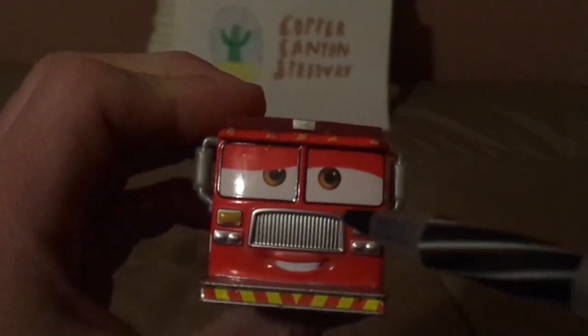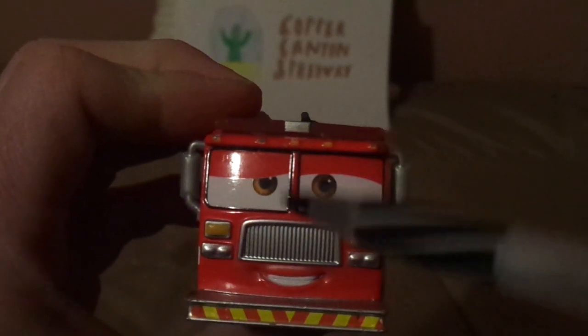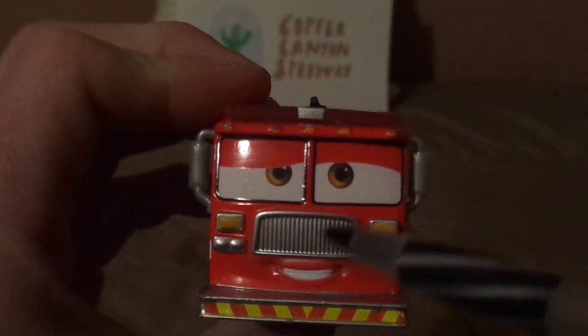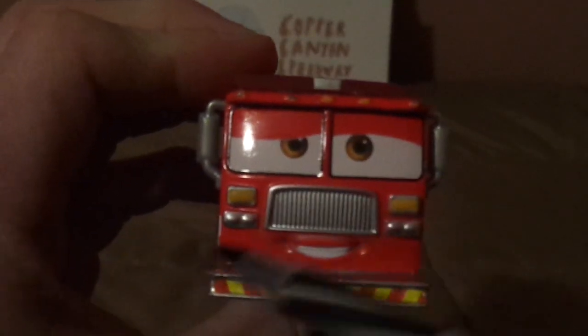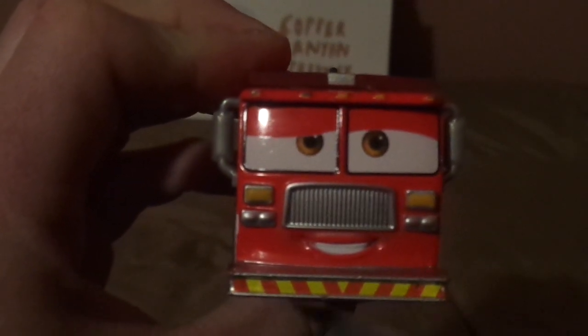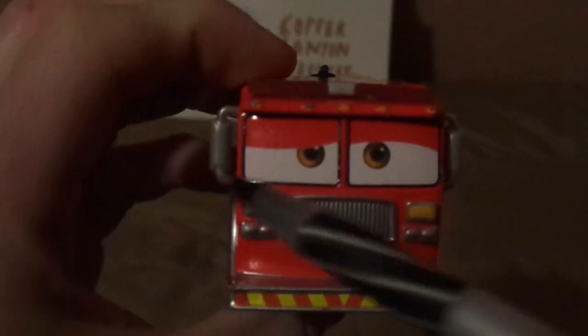We've got his sly, friendly facial expression, his grill and headlights and the bumper — the emergency bumper, or the safety bumper — and his side-view mirrors and the sirens.